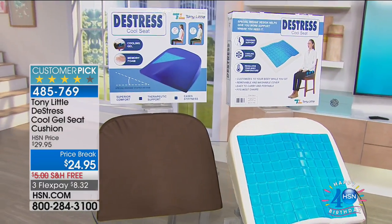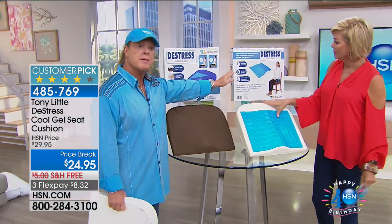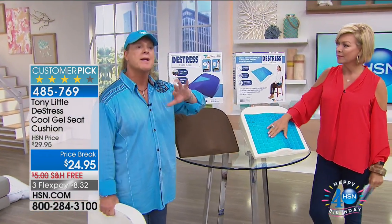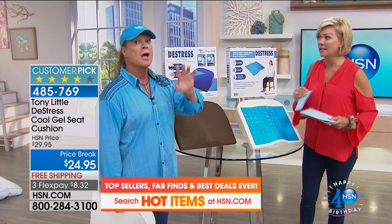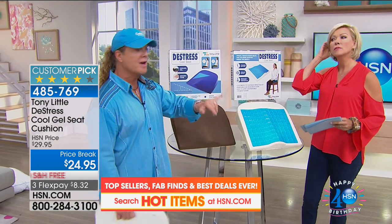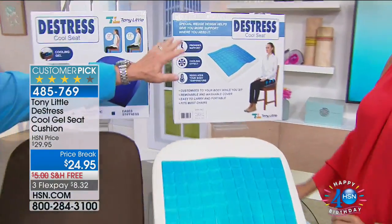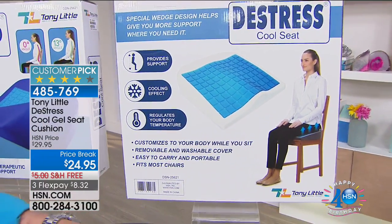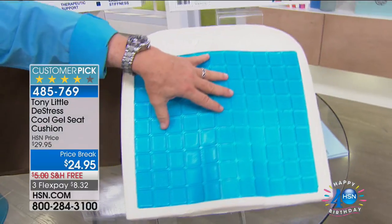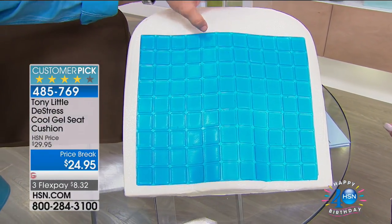The host explains: the De-Stress Cool Seat contours to your body, helps distribute your body weight, and provides a cooling effect. Tony says there's a reason he brought it in and recommends grabbing as many as you can for holiday gifts — it will sell out before the holidays. 'It provides support — it's not a pillow you're going to sleep on. It's a memory foam support pillow with a cooling effect. Feel this with your hand — it's totally cold.'